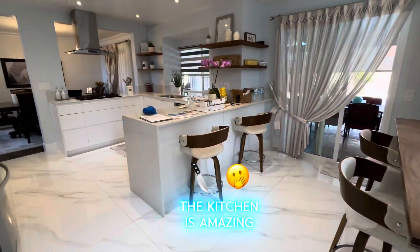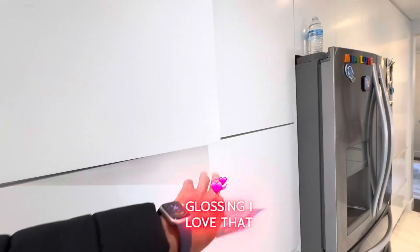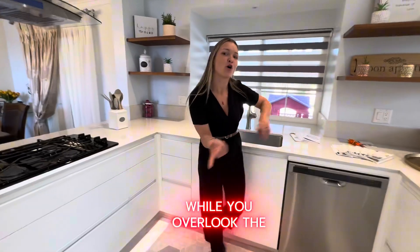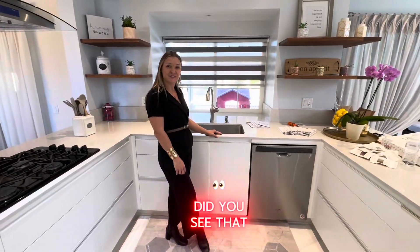The kitchen is amazing — soft-closing cabinets, I love that. Can you see yourself cooking in this kitchen while you overlook the pool outside?